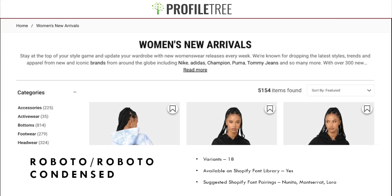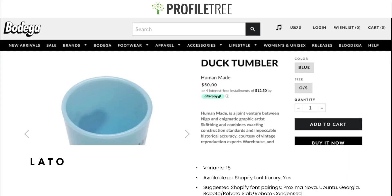Our next font is Lato. It has 18 variants and is available on the Shopify font library. Suggested font pairings include quite a few: Proxima Nova, Ubuntu, Georgia, Roboto, Roboto Slab, and Roboto Condensed.